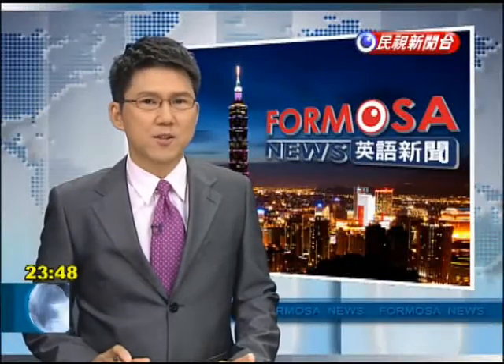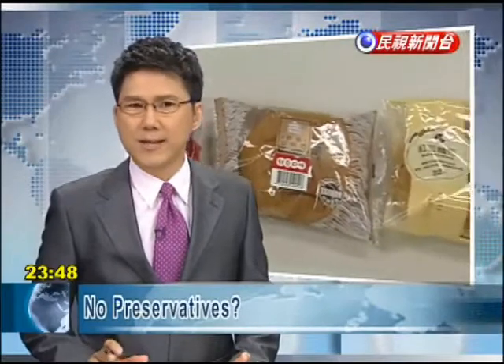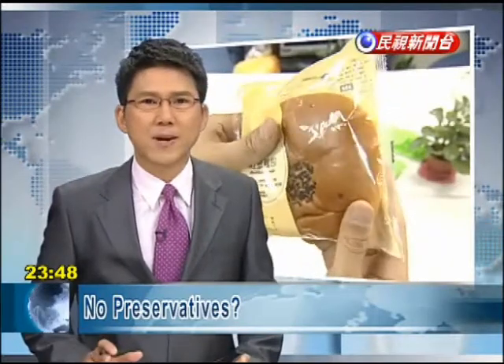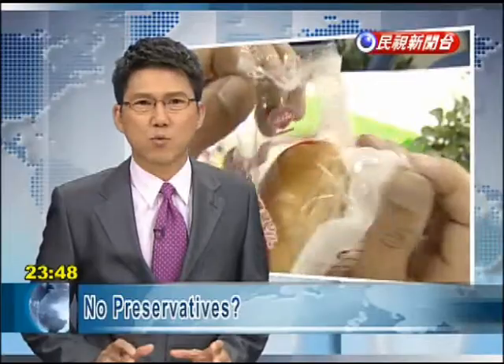Local print media are challenging the claims that bread available at convenience stores don't contain preservatives. While the bread's labels don't have any mention of preservatives, many find it incredible that bread two weeks past the expiration date doesn't grow any mold.